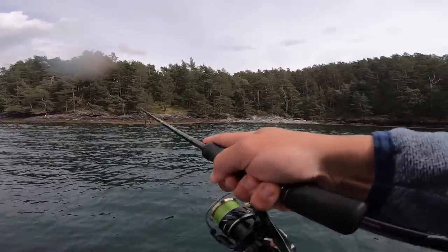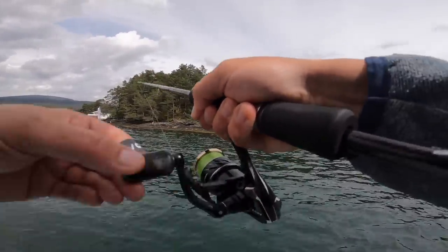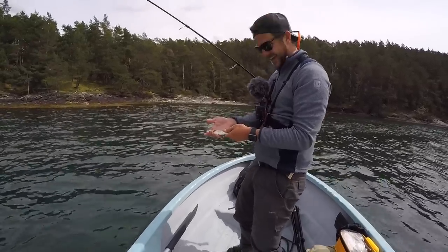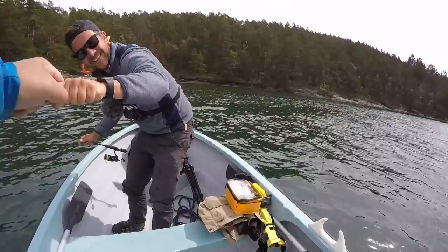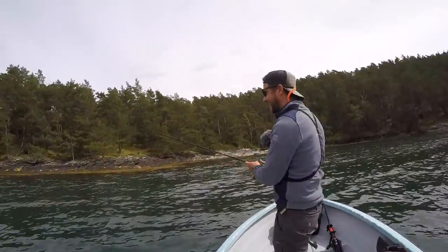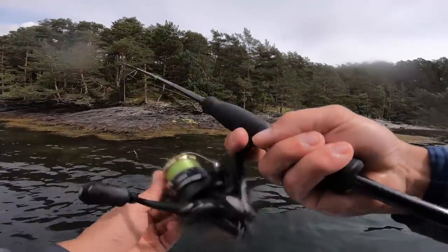Oh, hängt was. Aber ich glaube, es ist eine ganz kleine Mefo. Eine Baby-Mefo, glaube ich. Oder ein Mini-Pollack. Irgendwas zappelt da. Aber es ist ein Absteiger - guck mal, es ist braun. Das ist wirklich die kleinste Mefo, die ich in meinem Leben je gefangen habe. Hammermäßig! Also hier kann man auch kleine Fische fangen. Sehr geil. Da ist wieder eine kleine Mefo hinterher, aber die ist so klein - die will ich gar nicht haben.